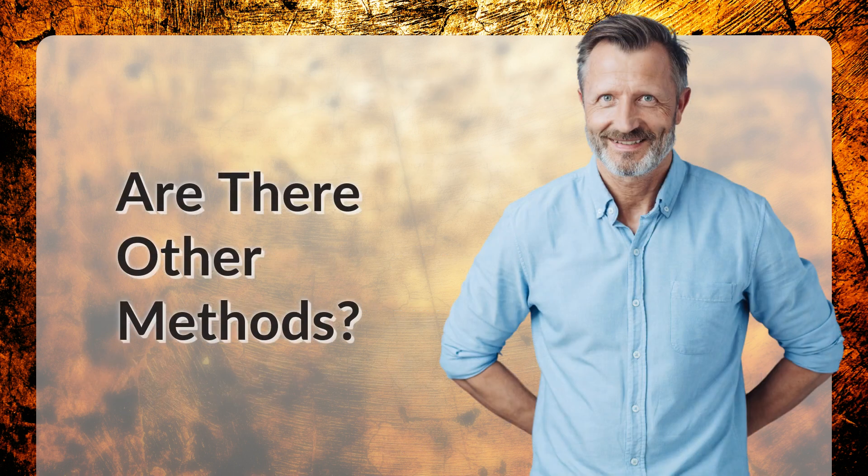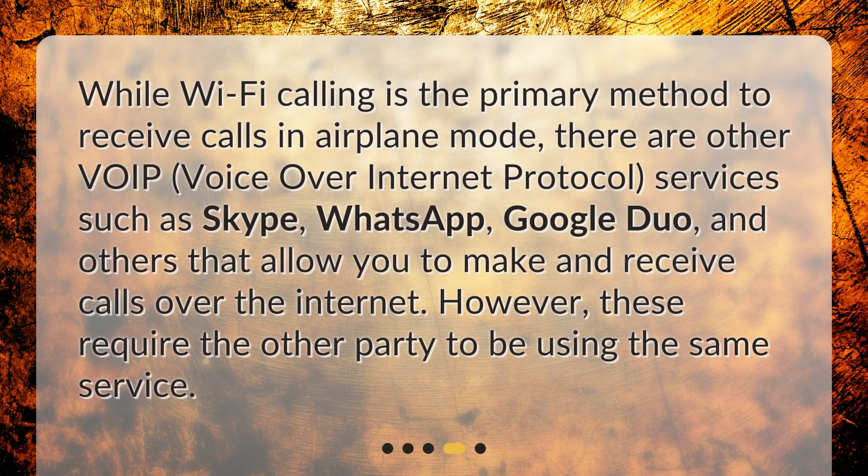Are there other methods? While Wi-Fi calling is the primary method to receive calls in airplane mode, there are other VoIP — voice over internet protocol — services such as Skype, WhatsApp, and Google Duo, that allow you to make and receive calls over the internet. However, these require the other party to be using the same service.